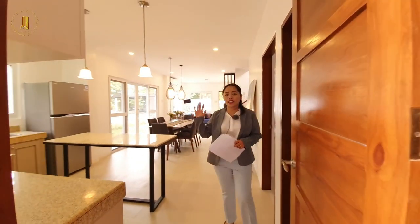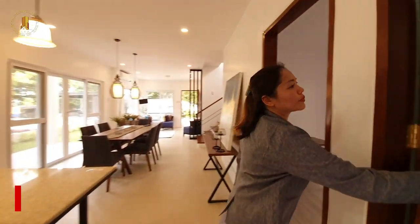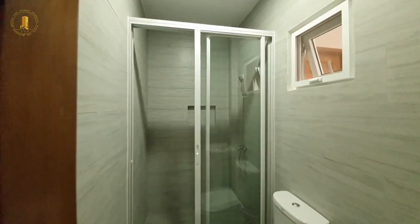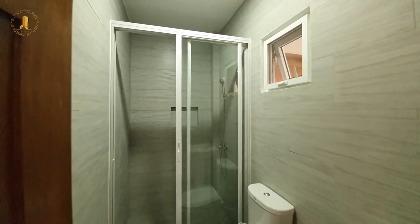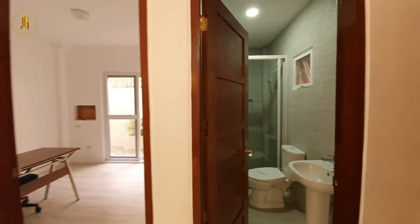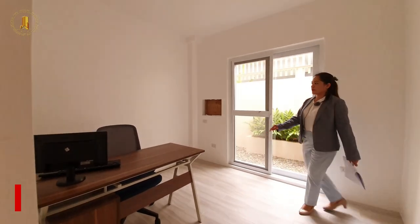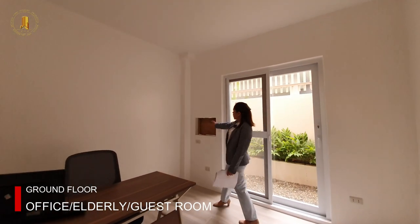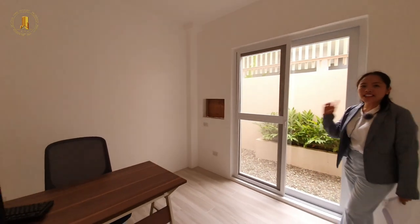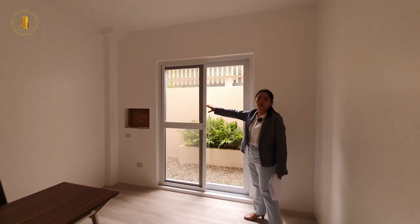Just beside the kitchen, we have our shared common toilet and bathroom. The shower is already enclosed with a glass enclosure, and there's a provision for the water heater. We also have an office or an elderly room here on the ground floor, with a provision for a window-type air conditioner. And what you will love about this place is our big sliding door which leads to the carport.